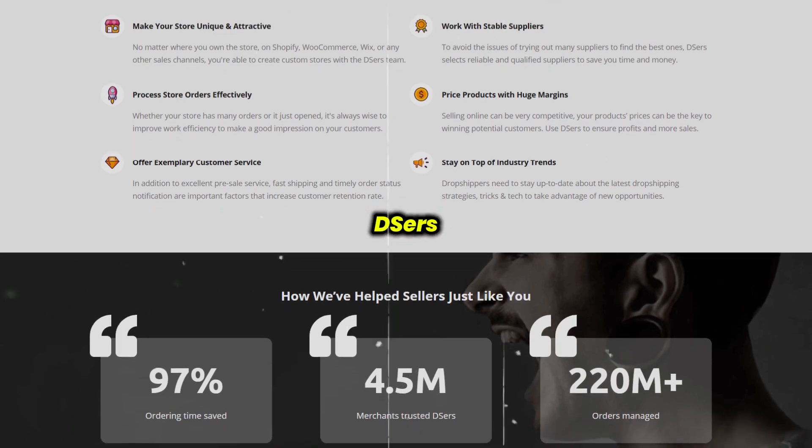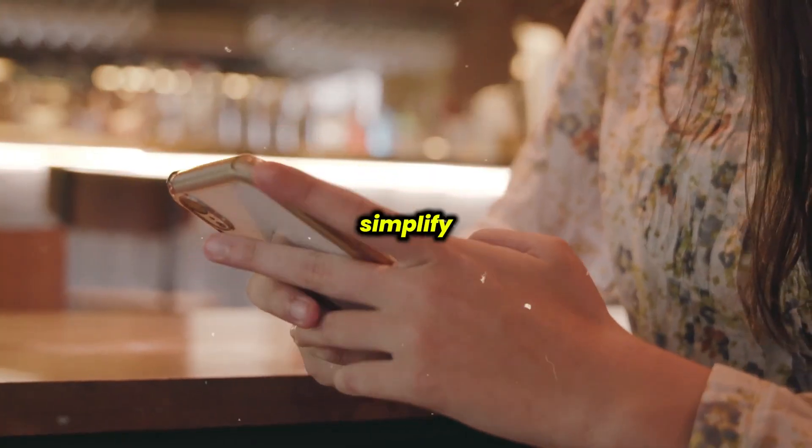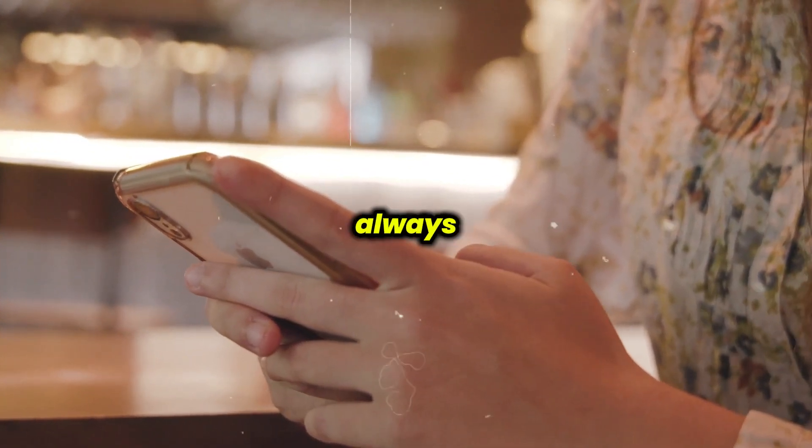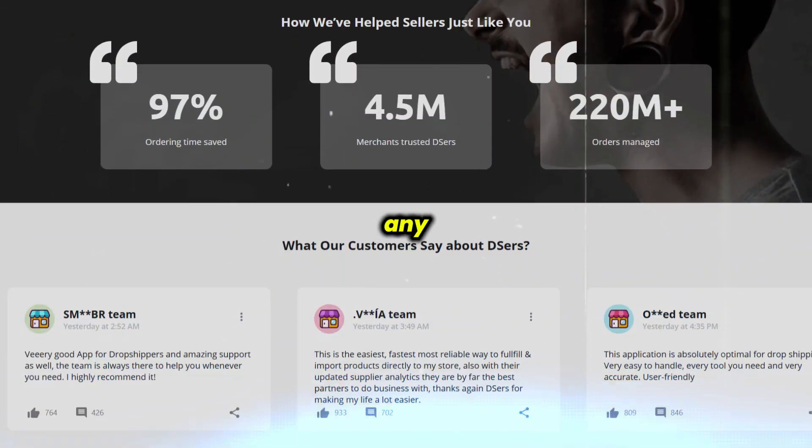Overall, DSRs seems like a solid choice if you're aiming to simplify your processes and reach more customers internationally. But as always, do consider speaking with an expert before making any decisions.